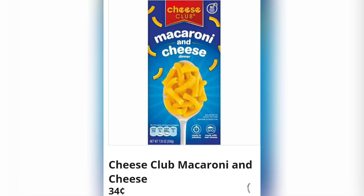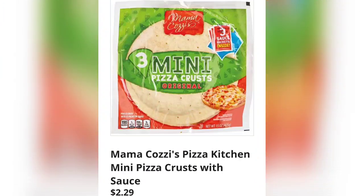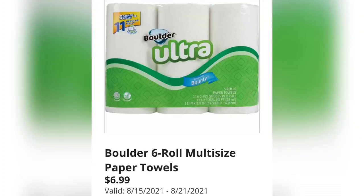Breakfast Best original or maple pre-cooked sausage patties are $4.89. Mama Cozzi's Pizza Kitchen mini pizza crust with sauce is $2.29 — great value. Natural spring water 24-pack, just $2.99. Boulder six-roll multi-sized paper towels, $6.99. Everything is just really well priced.